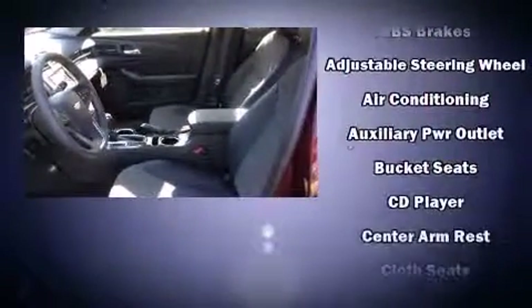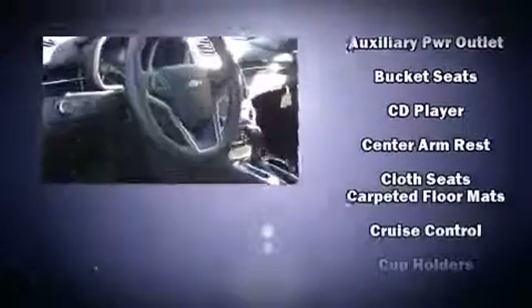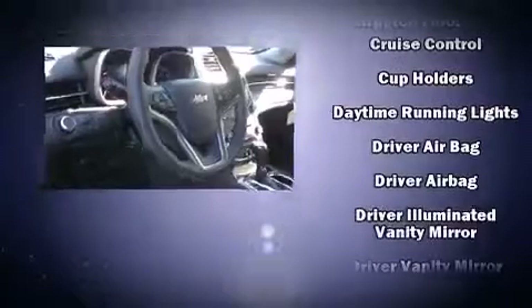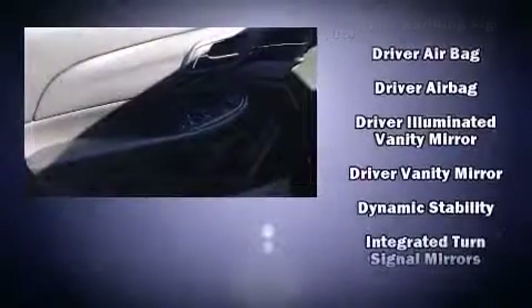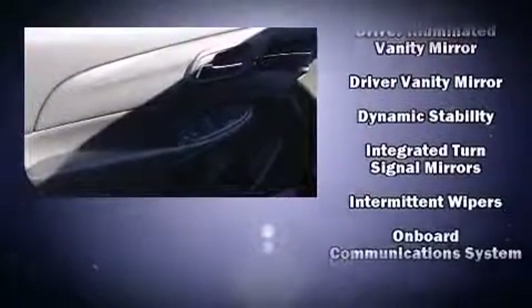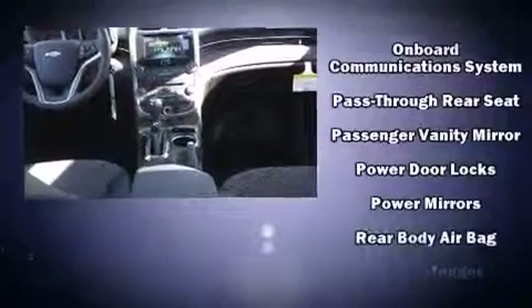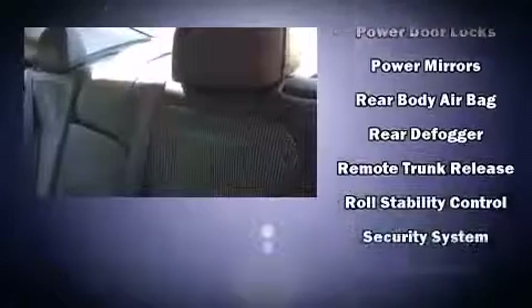You and your passengers will enjoy the stereo system, which includes a CD player with MP3 capability and six speakers, providing excellent sound throughout the cabin. Safety equipment has been integrated throughout, including front and rear side impact airbags, OnStar, and